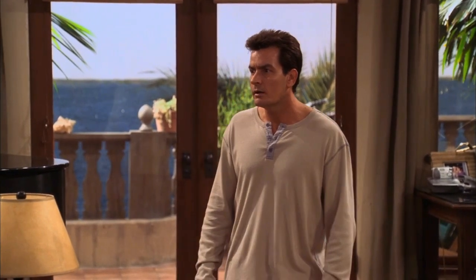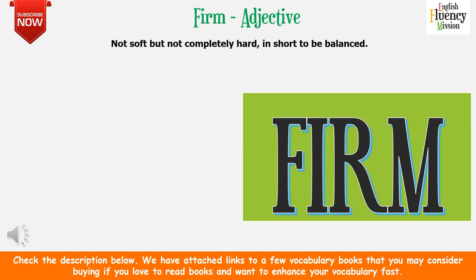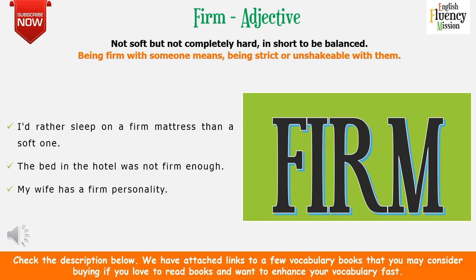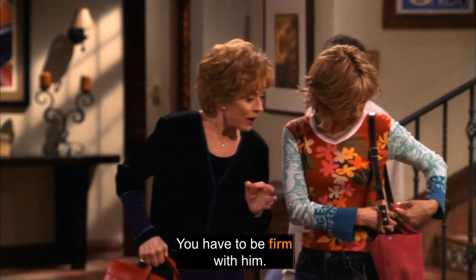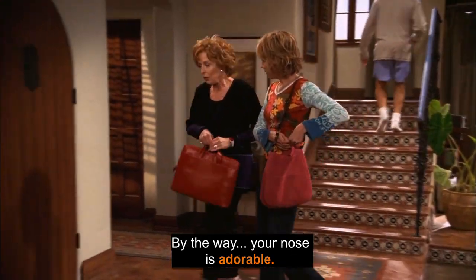You have to be firm with him. 'Firm' as an adjective means something that is not soft but not completely hard — in short, balanced. Being firm with someone means being strict or unshakable with them. For example: I'd rather sleep on a firm mattress than a soft one. The bed in the hotel was not firm enough — meaning it was either too soft or too hard. My wife has a firm personality means she is neither too soft nor too hard with people.